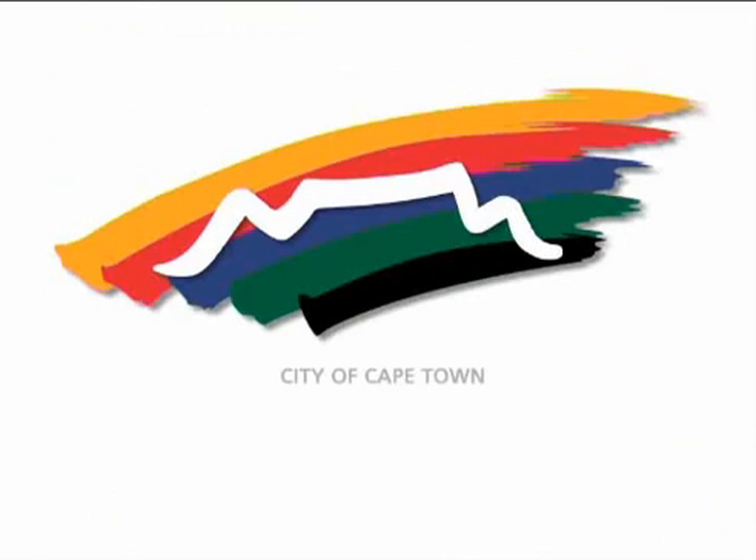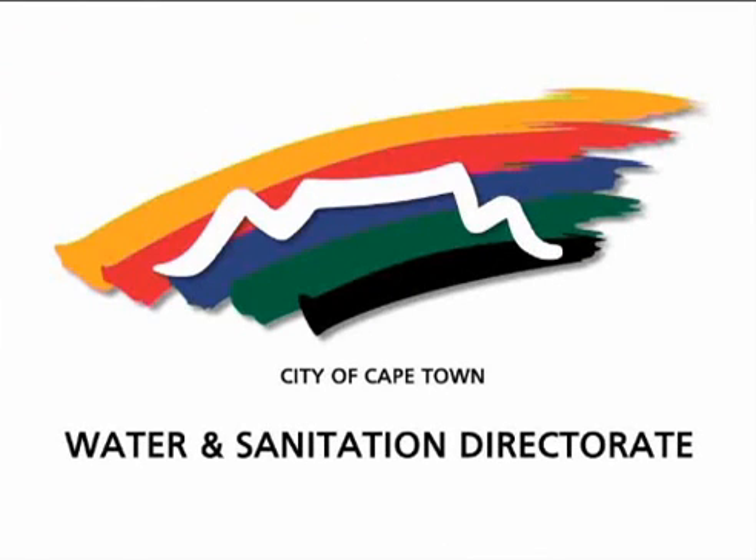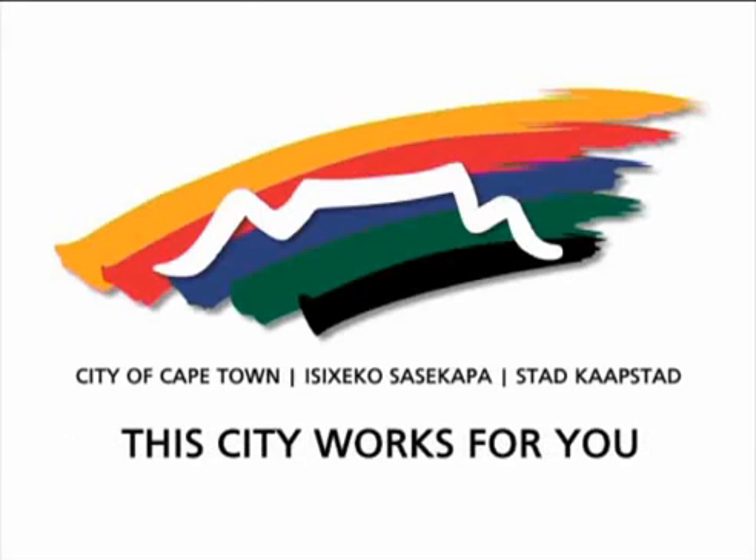This information is brought to you by the City of Cape Town's Water and Sanitation Directorate.